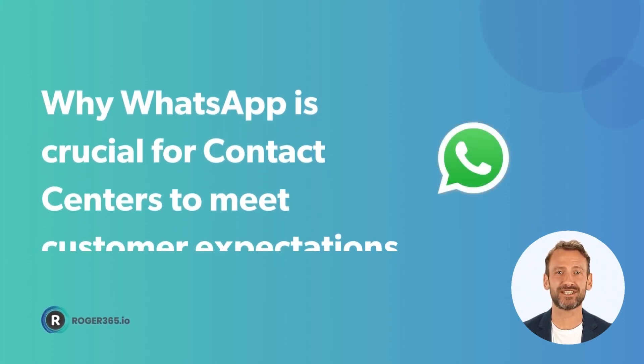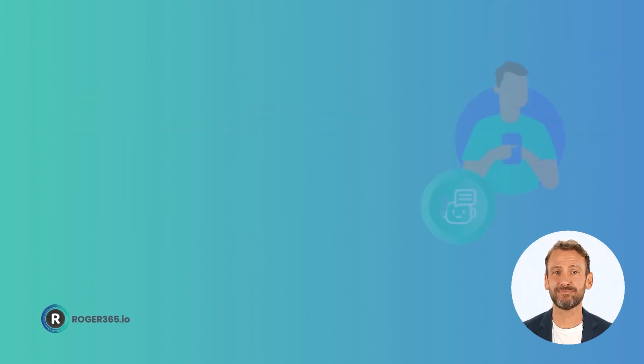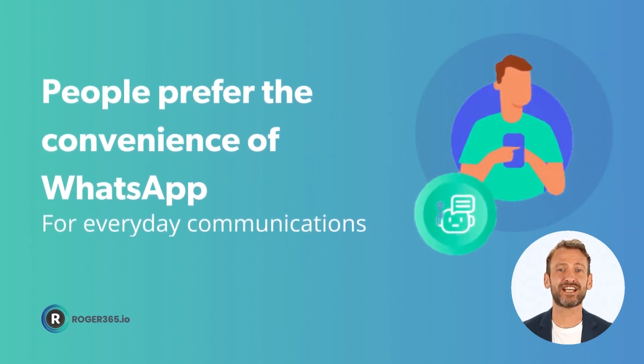Good customer service means making it easy for customers to get in touch. Today, people prefer the convenience of WhatsApp for everyday communications.